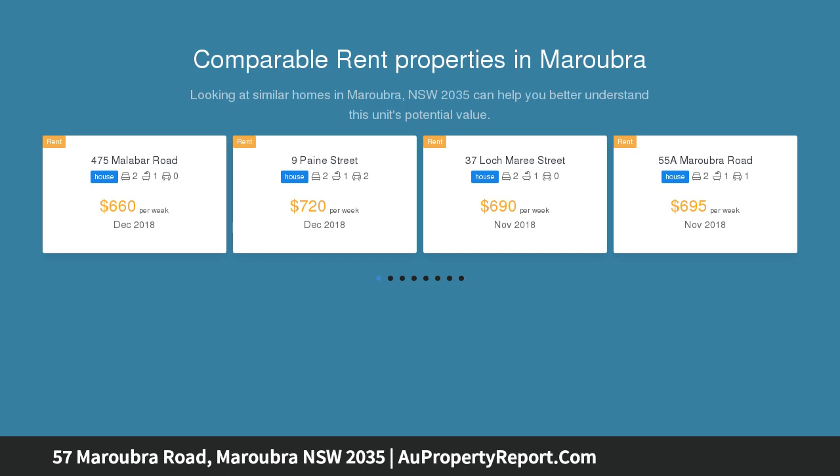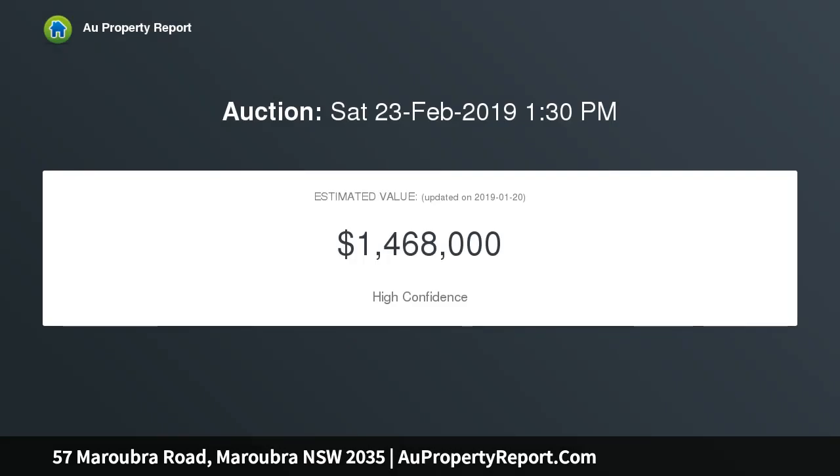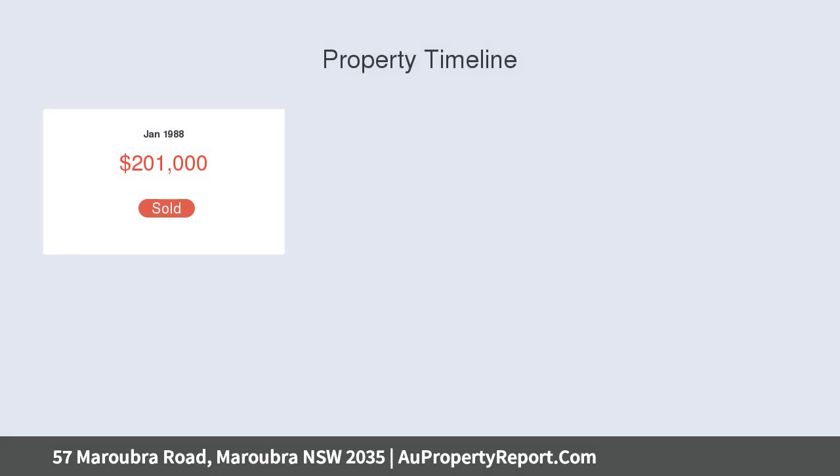It's set walking distance to Pacific Square and Maroubra Junction, with East Gardens nearby. The flowing floorplan showcases period charm with modern touches. The expansive and child-friendly lawn is surrounded by greenery, and a generous sunroom offers all-weather alfresco entertaining.